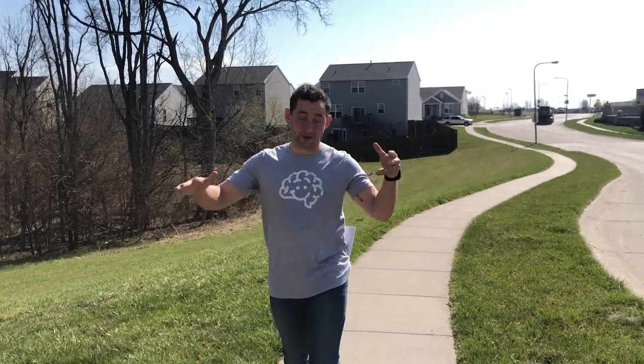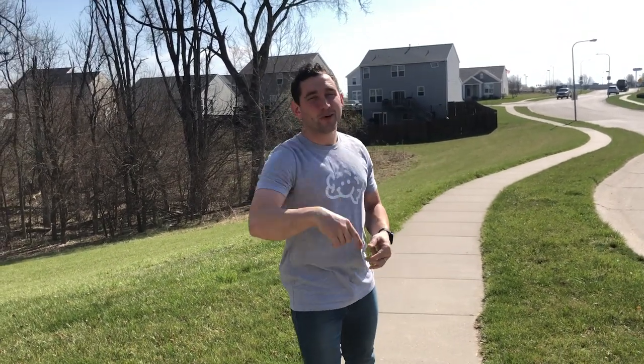Hey everybody, what's going on? It is time for another Keep Grain Fat video. A few of the videos we've been doing have been inside activities because we want to make sure that you're staying safe. But we also want to give you the opportunity to do something outside. Weather's getting beautiful — it is that time of year, spring has sprung.